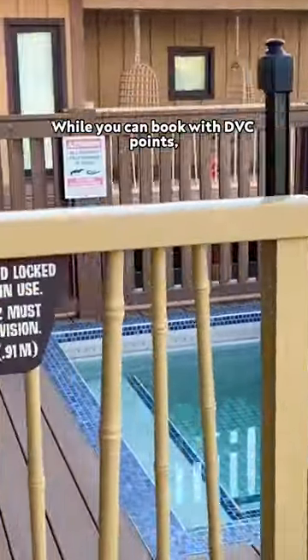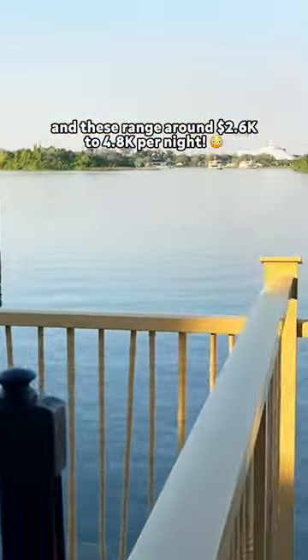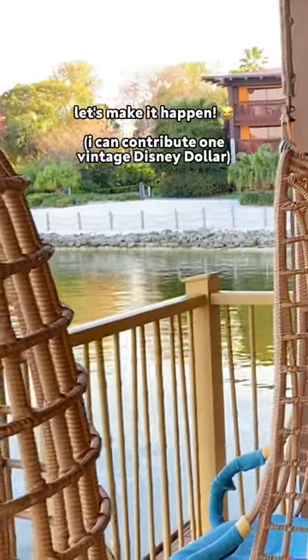While you can book with DVC points, you can also rent the villas with cash, and these range around $2.6k to $4.8k per night. So if anyone wants to band together to stay here, let's make it happen.